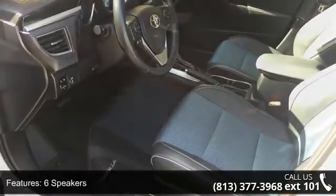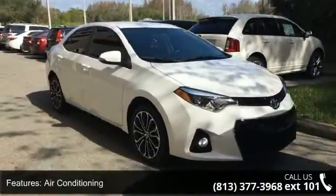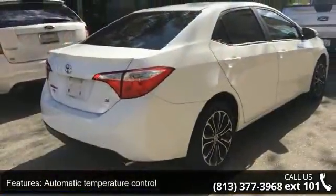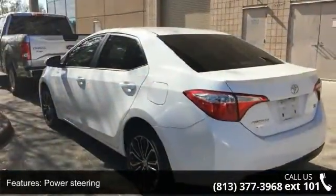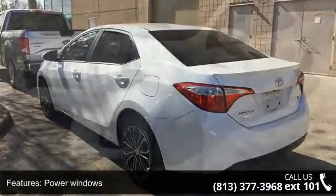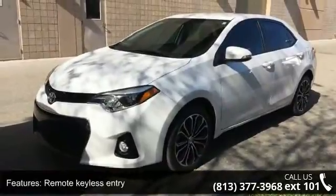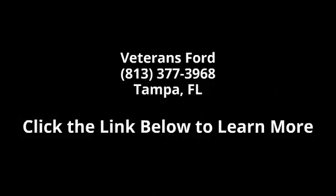If you are looking for a solid pre-owned car, this might be the one. Let us put you in the driver's seat today. Call or click to schedule a test drive. See you next time.